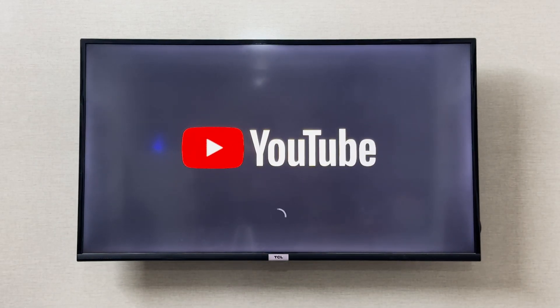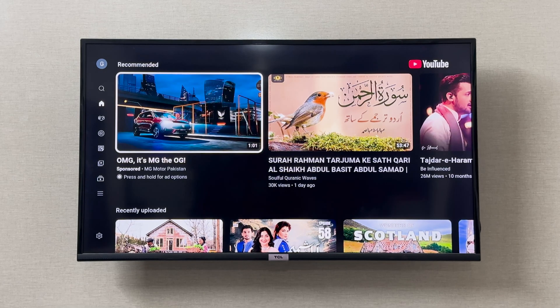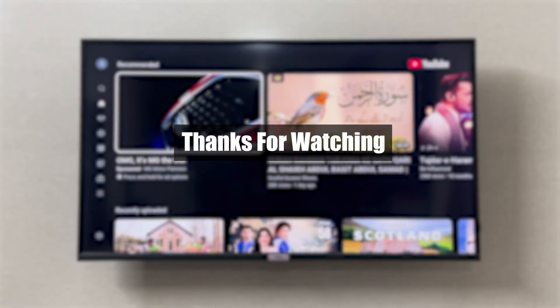The YouTube application will work and open. I hope this fixes your issue. If the issue still persists, you should consider restarting your DCL Smart TV, and that should fix the issue. I hope it was helpful — thank you so much for watching.